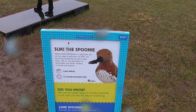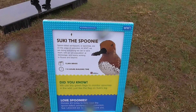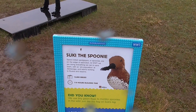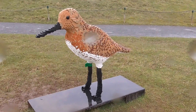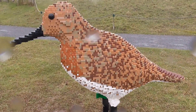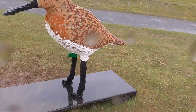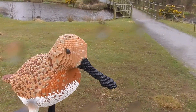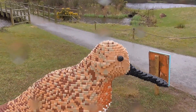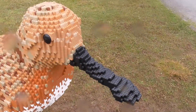This is Shooky the Spoonie — the spoon-billed sandpiper. I thought, whenever I was talking about this one earlier, I thought it was a guillemot. Oh dear, oh dear. Hours and hours of work in Lego. You'll notice the spoon shape of the bill there.